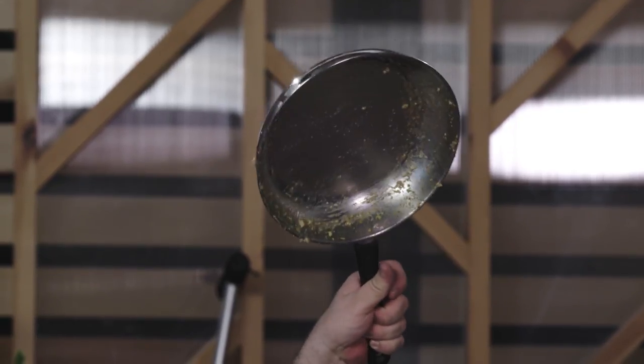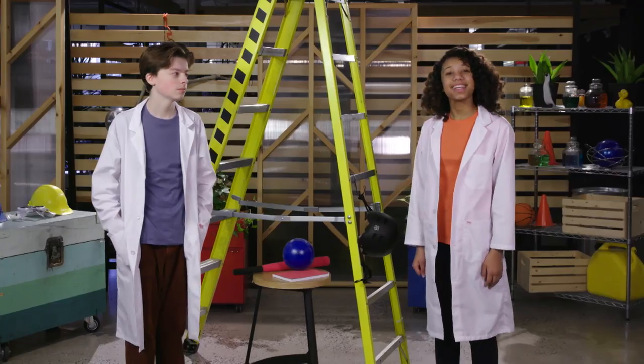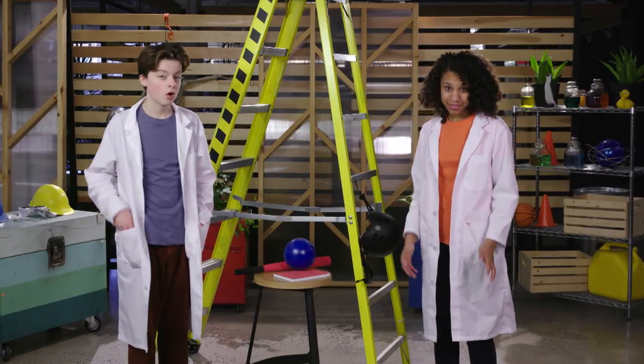Could somebody get me between 2 and 20 band-aids, please? Eggs are very delicate items. Hold them the wrong way or put things on top of them, and their shells will crack very easily.